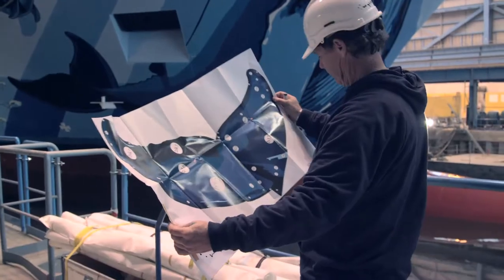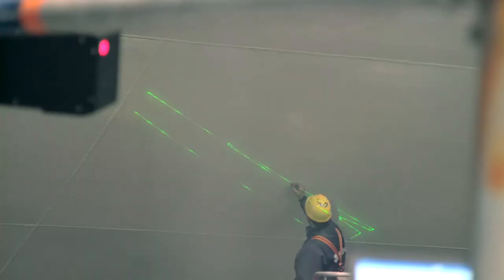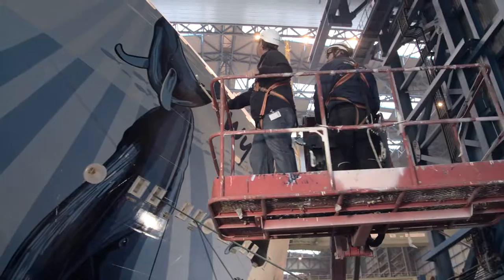I did a rendering of what the ship would look like, and then the artists here actually have a laser where they took the artwork that I created and drew it up on the ship, and then it's painted, and of course all the details are there. And now I'm going to actually get on the cherry picker and paint the eye of the whale.